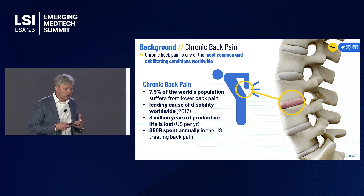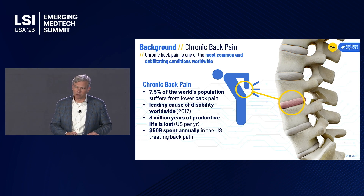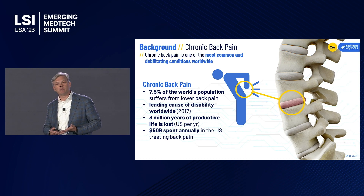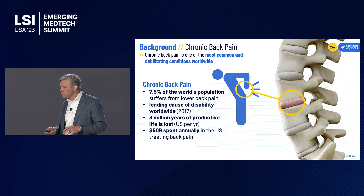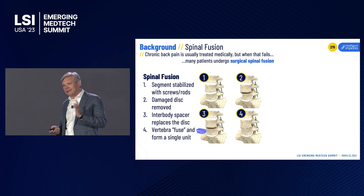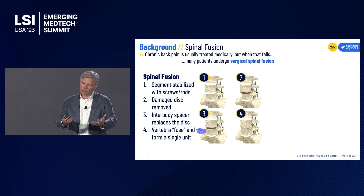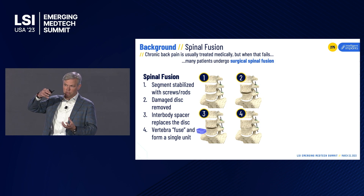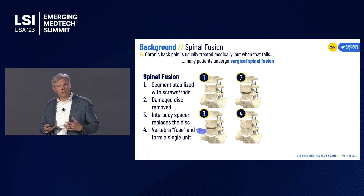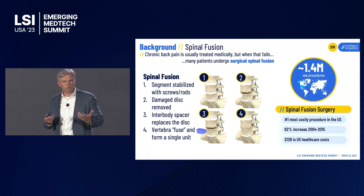The spine fusion story really starts with chronic back pain — one of the most common and debilitating conditions worldwide. In the U.S., we talk about three million productive life years lost every year and fifty billion dollars of spend every year. When it doesn't resolve medically, a large number of patients undergo spinal fusion, where we take the disc out, replace it with an interbody spacer, and encourage the adjacent vertebrae to grow together and fuse.